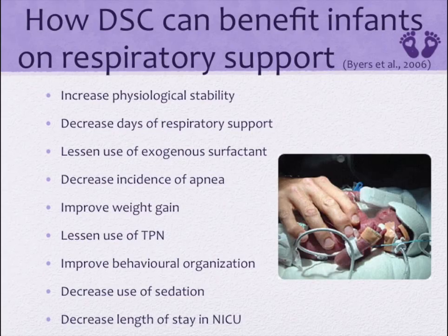How can developmentally supportive care benefit infants who are on respiratory support? Developmentally supportive care is important to every infant in the NICU, but infants with respiratory support are even more vulnerable and benefit tremendously. DSC is reported to increase physiological stability, decrease days of respiratory support, lessen the use of exogenous surfactant, decrease incidence of apnea, lessen the use of TPN, lessen enteral feeding time, improve weight gain, improve behavioral organization, decrease the use of sedation, decrease neonatal complications like intraventricular hemorrhage, lessen hearing failure, and decrease the length of stay in the NICU.